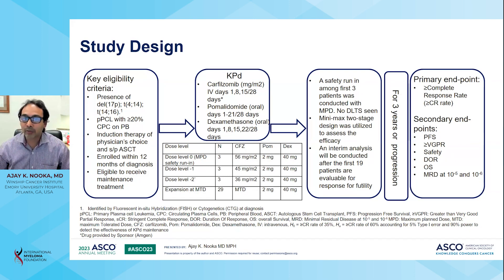The first safety run was done among the first three patients at the maximum planned dose. No dose-limiting toxicities were seen. A mini-max two-stage design was utilized to assess the efficacy. An interim analysis was conducted after the first 19 patients were evaluated. The patients received KPD for a period of three years or until progression, with a primary endpoint of greater than complete response rate. The null hypothesis assumed a ≥CR rate of 35%, with an alternate hypothesis of 60%, accounting for 5% type I error and 90% power to detect the effectiveness of KPD maintenance.